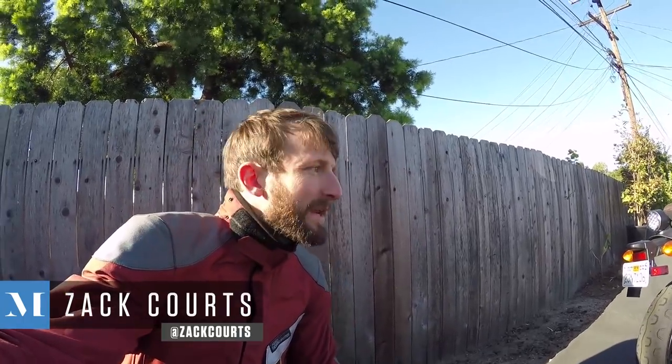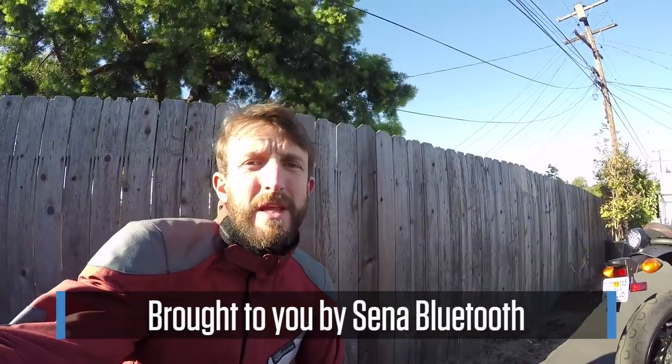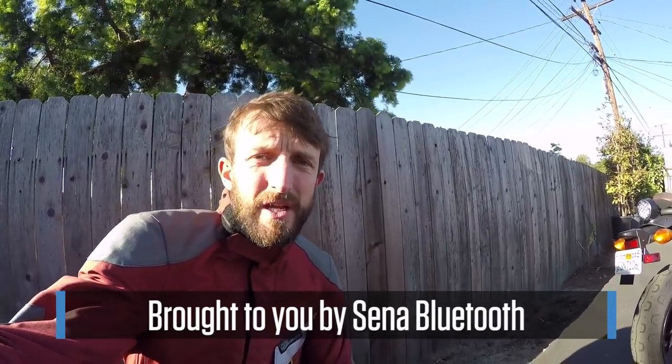Good morning ladies and germs, and welcome to a blustery construction-next-door morning here in Southern California, and welcome to another MC Commute. Today's ride is brought to you by Senna, makers of Bluetooth headsets including the new 30K with mesh technology.